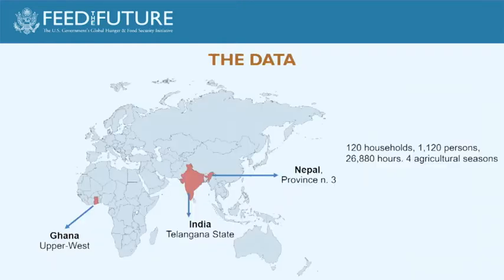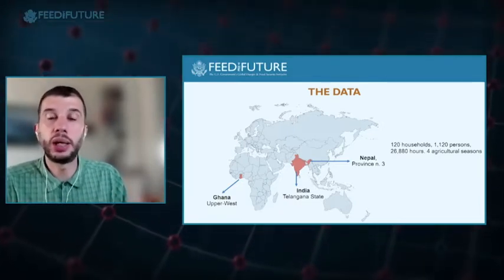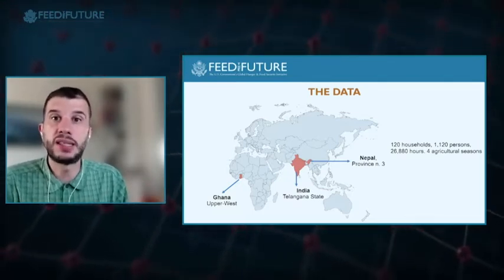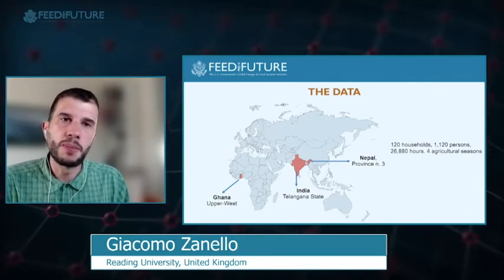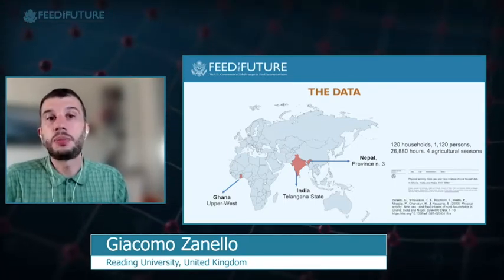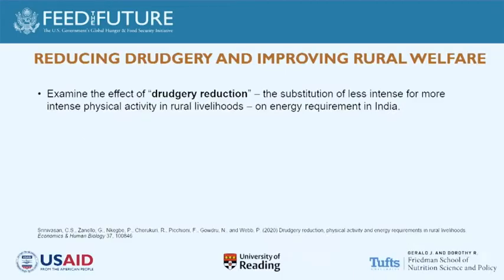We collected data from three different countries, following a small number of households throughout an agricultural season. Both the household head and spouse participated, and we followed them for four non-consecutive weeks throughout the agricultural season. We were testing the methodology and developing a workflow across those three data streams. This data is now publicly available for everyone to access.